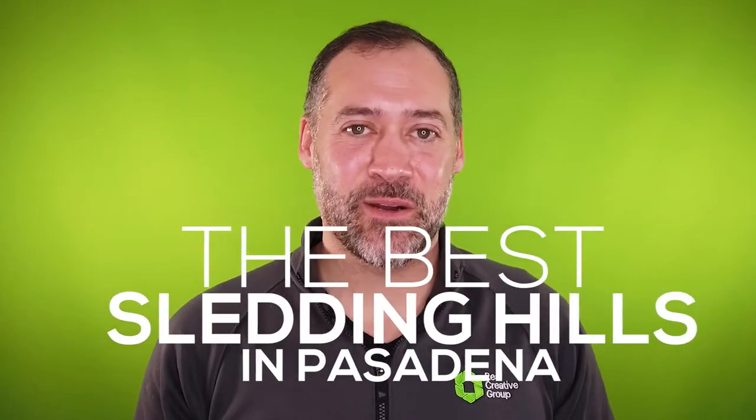Hey everyone, it's James Bowerman with The Real Creative Group, and you're watching Best Of. In this episode, I'm sharing with you the best sledding hills in Pasadena, Maryland.